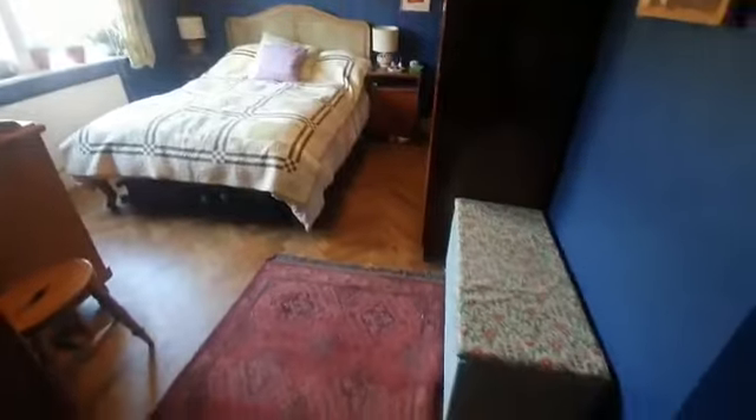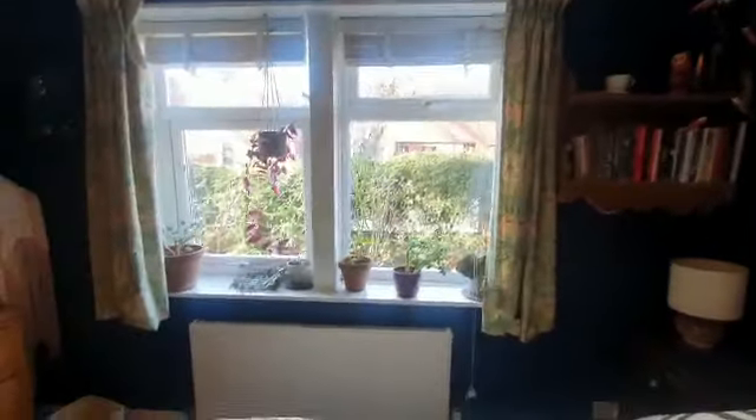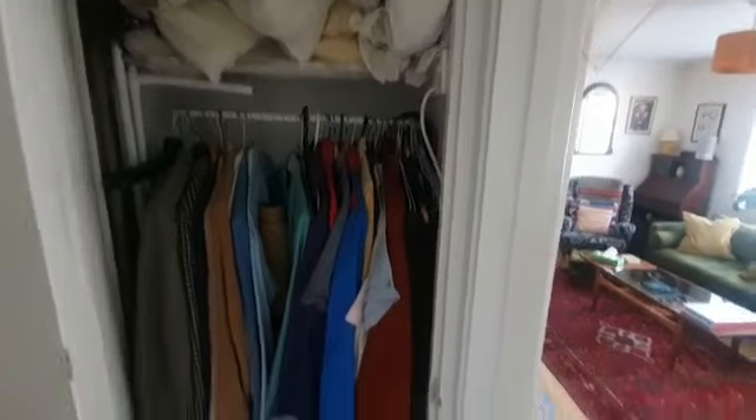Now we're going to enter the main bedroom. As you can see, a really lovely space with beautiful parquet flooring. You've got a double bed space here and the wardrobe to your right, as well as a view of the greenery outside. In here we actually have a bit of storage space as well, which is always handy in a property.